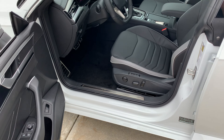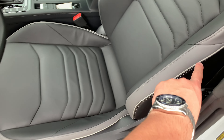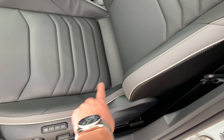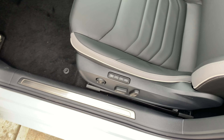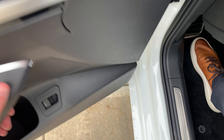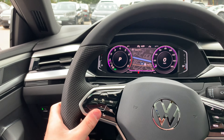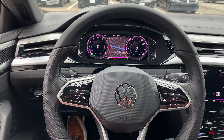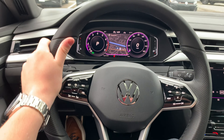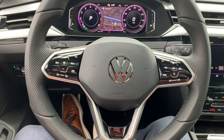Moving up front, you're going to be greeted by the same leather trim, except with some gray accents along the sides. You're also going to get a three-position memory for the seat. Here in the driver's seat, being the R-Line package, you get a thicker steering wheel with more of a sport grip, as well as an R-Line badge right on it.